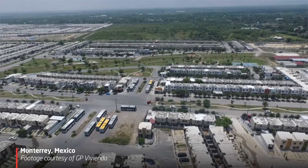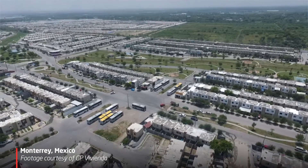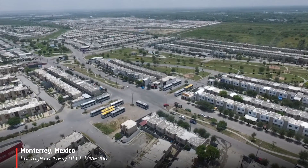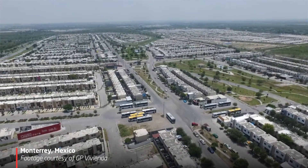The tight integration of Hadrian into the production chain means that those companies can realise the on-flow benefits that Hadrian provides in terms of speed, accuracy, safety, and waste reduction.